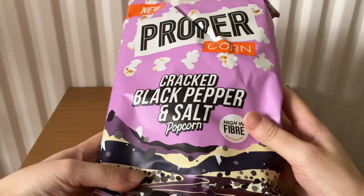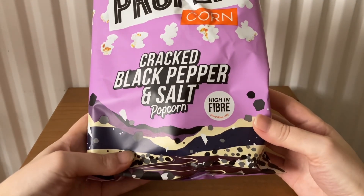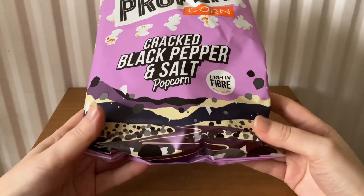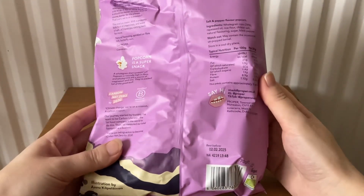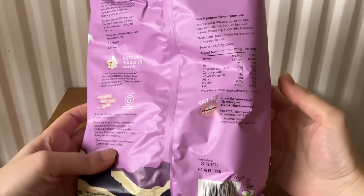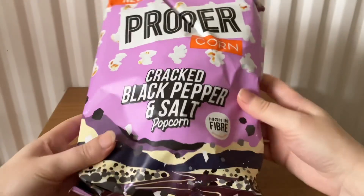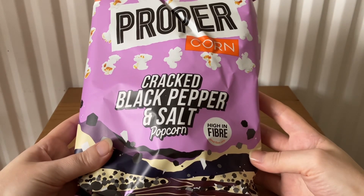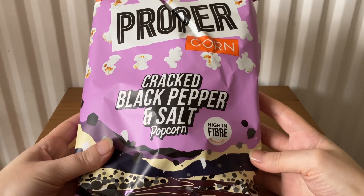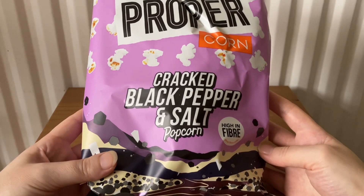The first item is Proper Corn cracked black pepper and salt popcorn. This is 70 grams. You will either receive tangy chili, smoked and sweet paprika, or cracked black pepper and salt. These cost £1.90.